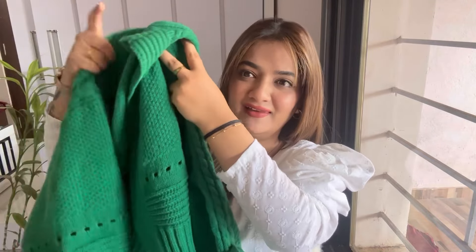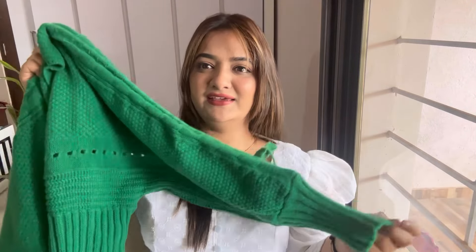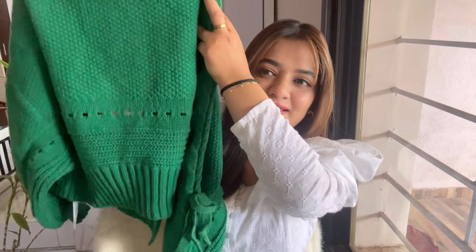The next piece is another cardigan — this is also so damn pretty. It is this green color cropped cardigan. Just look at the color! I don't have anything in this color — not even a top. Just look at the sleeves, it has these puffer sleeves and a little tying bow thing, and it doesn't have buttons — it is just going to be open. From behind it looks like this. This is going to keep you warm in winters; it is very thick.